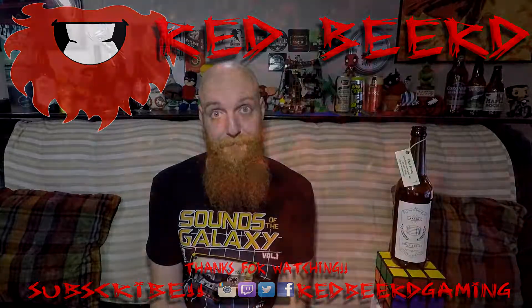Went to the liquor store today, actually, and kind of resupplied my beers for the trying. Got a ten and a half percent Belgian quad by these guys — that is probably going to try and kill me.